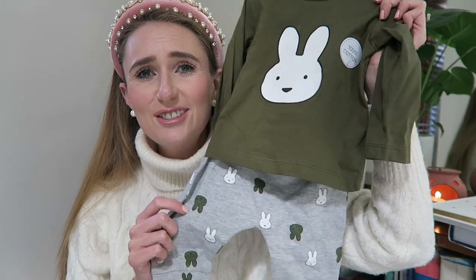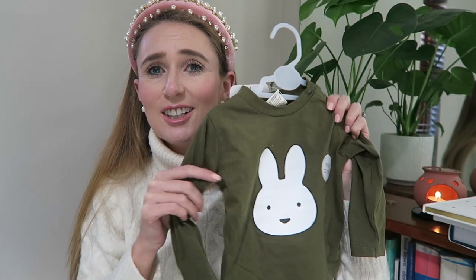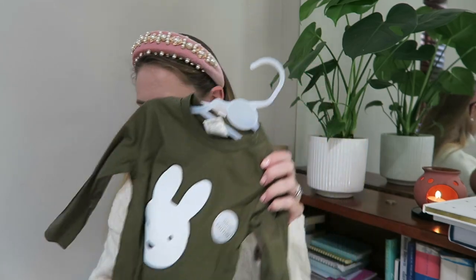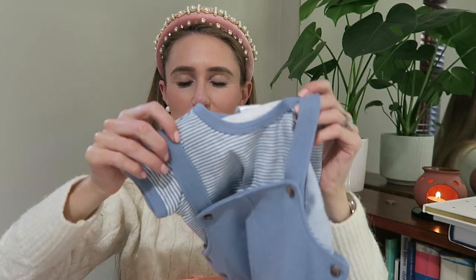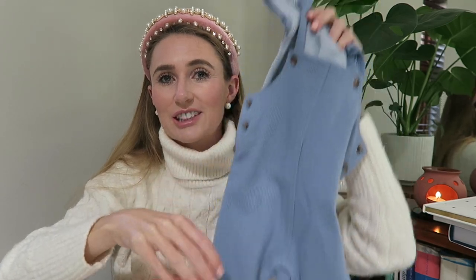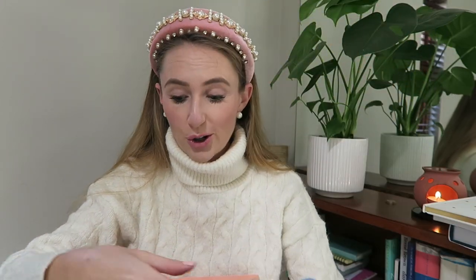I also have this sweet little set with the bunnies on and then bunnies on the pants — so cute, adorable in this lovely green. I just love dungarees on little boys. And then there's little stripy shirts. And this is a little footless one, which is really nice because once they start toddling around, it gives them a little bit more freedom to roam.